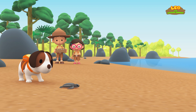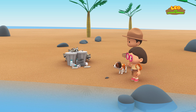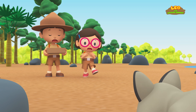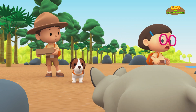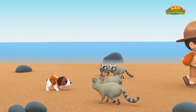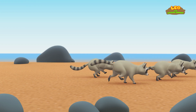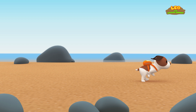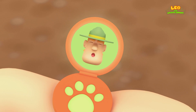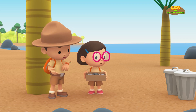Look! Baby turtle is trying to make it to the sea. Oh, no! Raccoons! No, you can't have these eggs. It's too dangerous here, little one. What can we do, Leo? I sense trouble, Junior Rangers. Ranger Rocky, raccoons are trying to get the baby sea turtle and the sea turtle eggs.